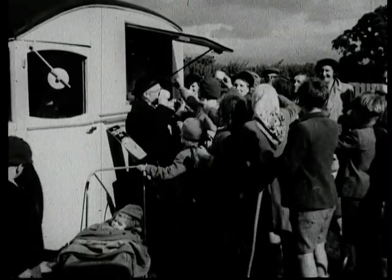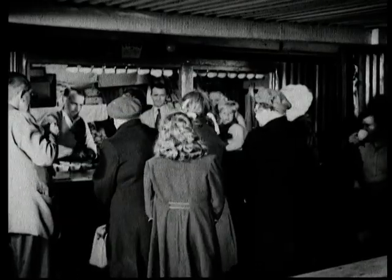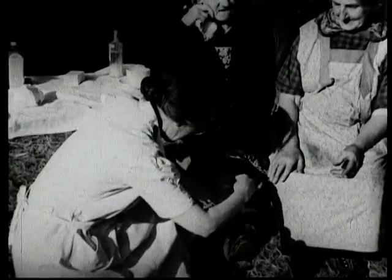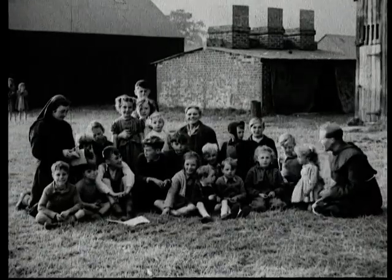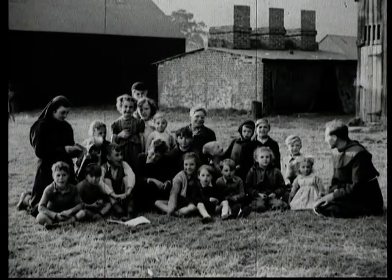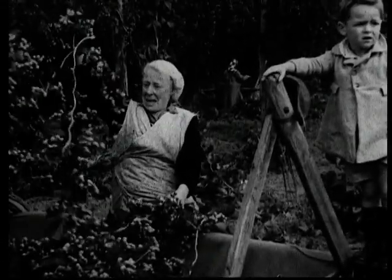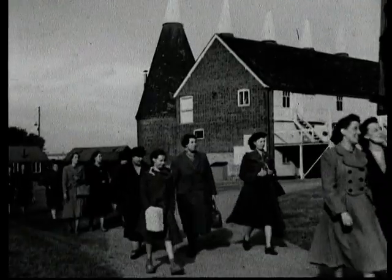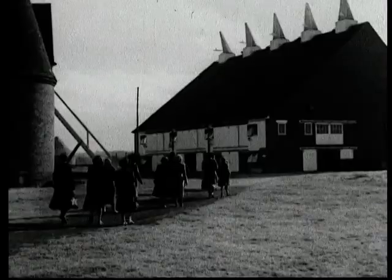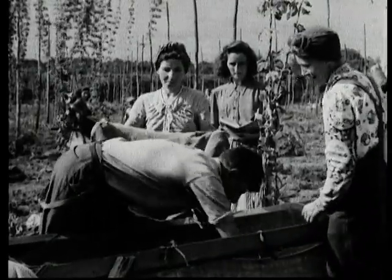Hop picking is extremely thirsty work and the canteens are kept busy dispensing cups of tea. The inevitable cuts, scratches and minor mishaps are taken care of by one group of welfare workers, while another group keeps the children amused when they are not busy in the fields. As the days go by, the old hands settle down to the familiar routine and find their fingers have lost none of their cunning. Social life is not forgotten — frequent excursions bring the hoppers friends who come for a day in the country and to enjoy adding their quota of hops to the bins. But the bins never seem to get more than half full before the measurer is round again with his bushel basket to measure the hops.